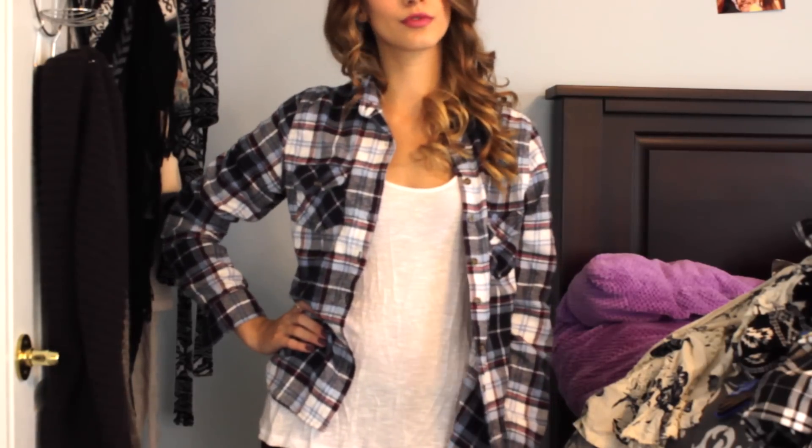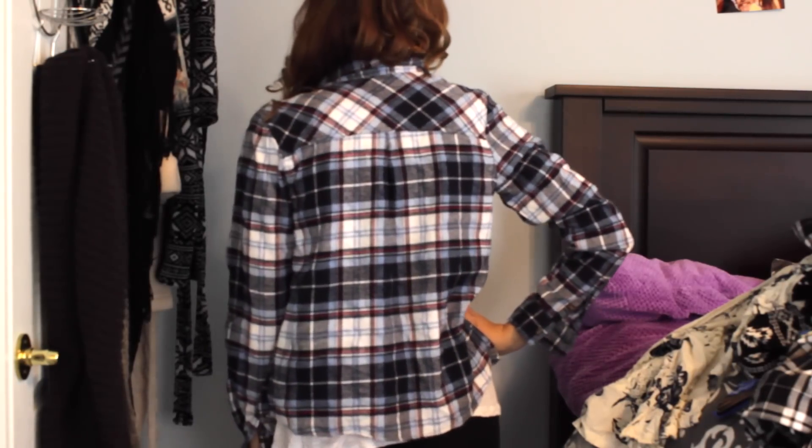I got two flannels because if you watch any of my haul videos, you know I'm obsessed with flannels. Also, I'm from Alberta, so it's like you kind of have to be — it's the Hick province. I got this black one, which I think is so cute and wearable. I love that it's so relaxed — it's like a boyfriend flannel but a little bit more fitted. Then I got the same flannel in a blue and red pattern. I haven't worn this one yet but I'm obsessed. It's super thick too.